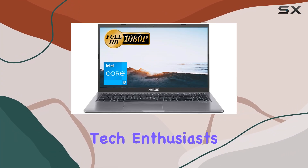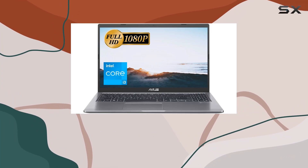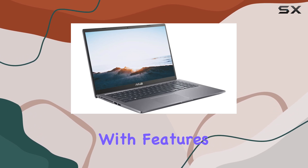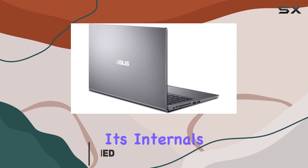Welcome back, tech enthusiasts. Today, we're diving into the Asus VivoBook 15 laptop, a budget-friendly powerhouse packed with features that might surprise you. Let's kick things off with its internals.